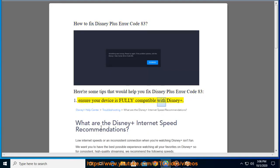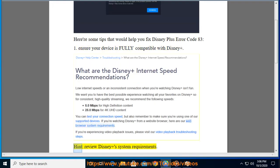Tip 1: Ensure your device is fully compatible with Disney Plus. Review Disney Plus's system requirements.